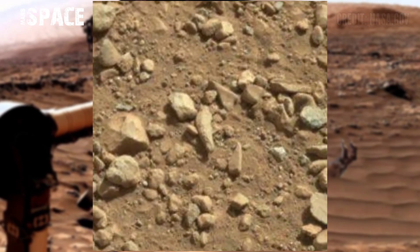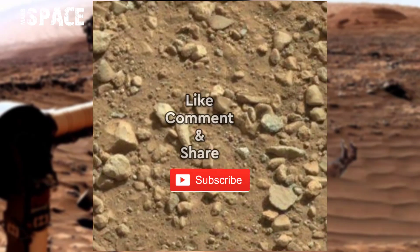This buried hand-shaped structure — let me know your thoughts right now. Like the video, share it with your best friends. Thanks for watching.